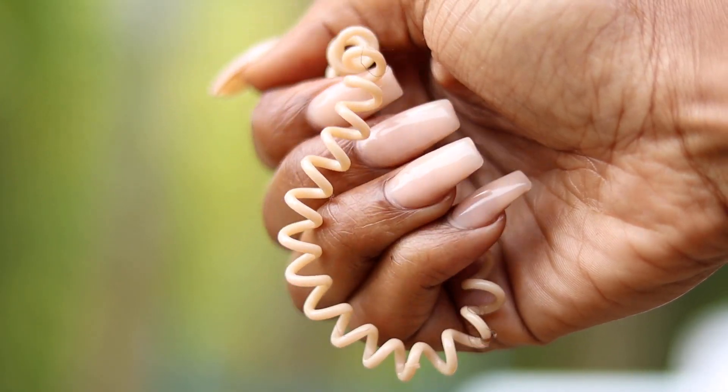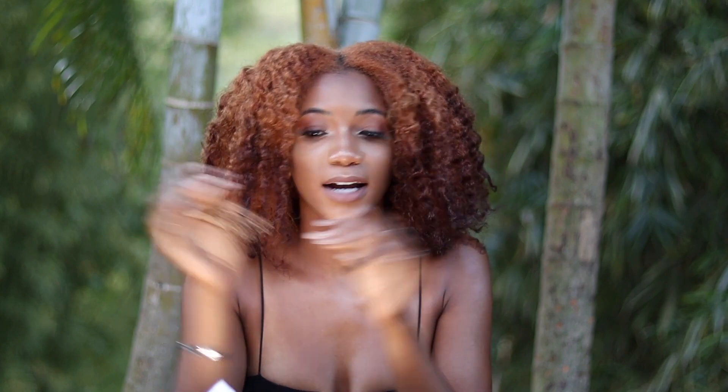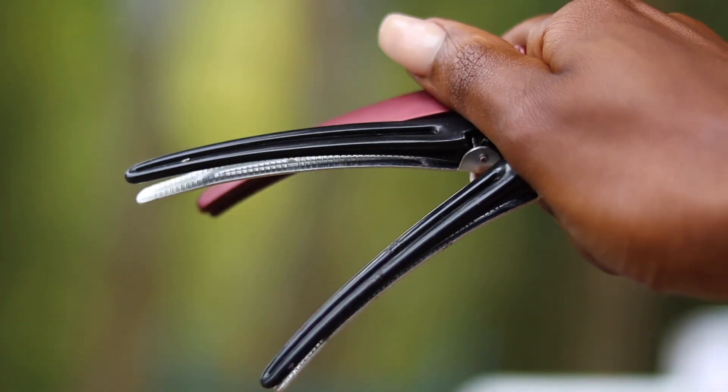The next hair ties I have are the curly spiral ones — these are designed so your hair doesn't get stuck in them, which is great if you want a no-snag option. After that, another essential for natural hair are clips. You want clips because when you're separating your hair and don't want to use hair ties, you can just clip your hair to hold it in place. You can get these at the beauty supply store, Dollar Tree, or any dollar store — usually in packs of four or five. Clips help when detangling or styling so sections don't intermingle.